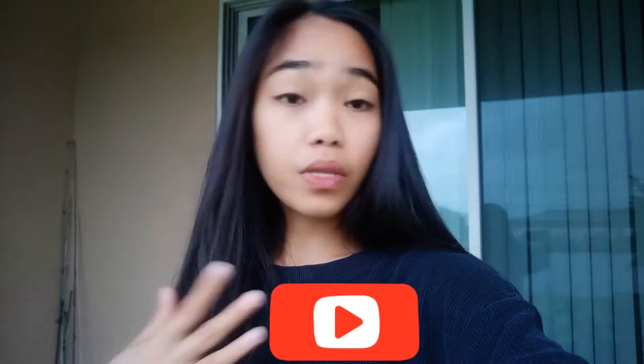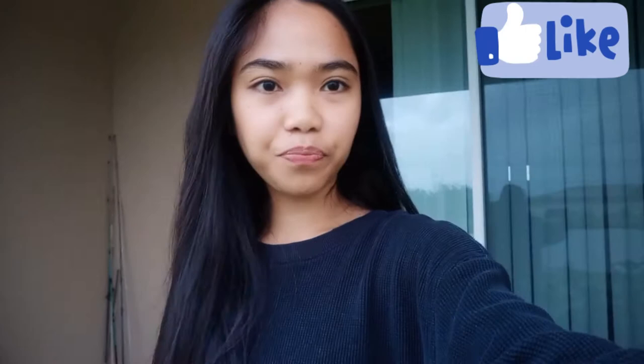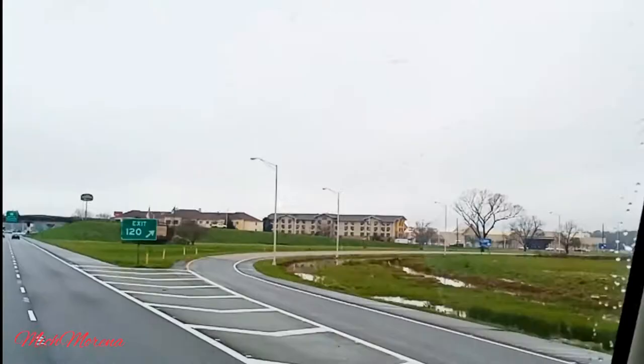I hope you guys enjoy and love it. Don't forget to subscribe, like, share, and comment — let me know your thoughts. I also have so many videos from different states, so check out my playlist section. I have 30-plus states that are just driving videos, so feel free to check it out.